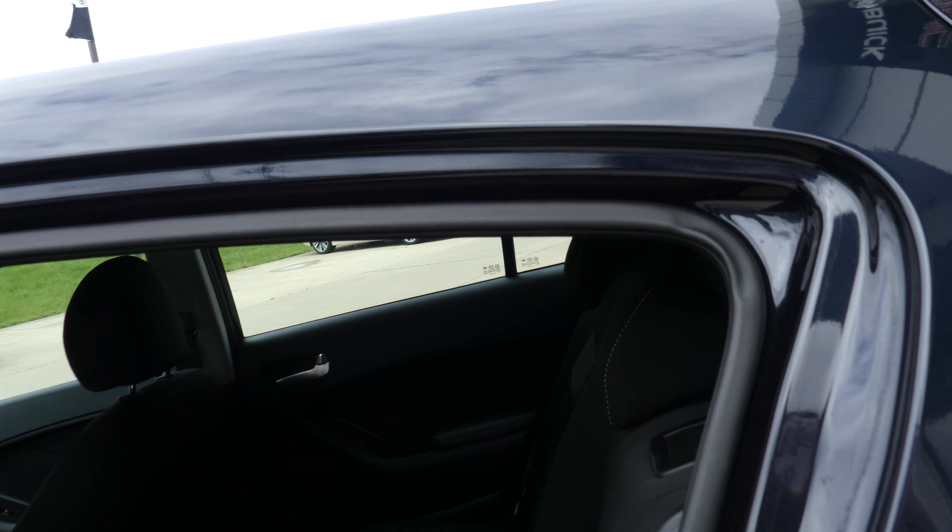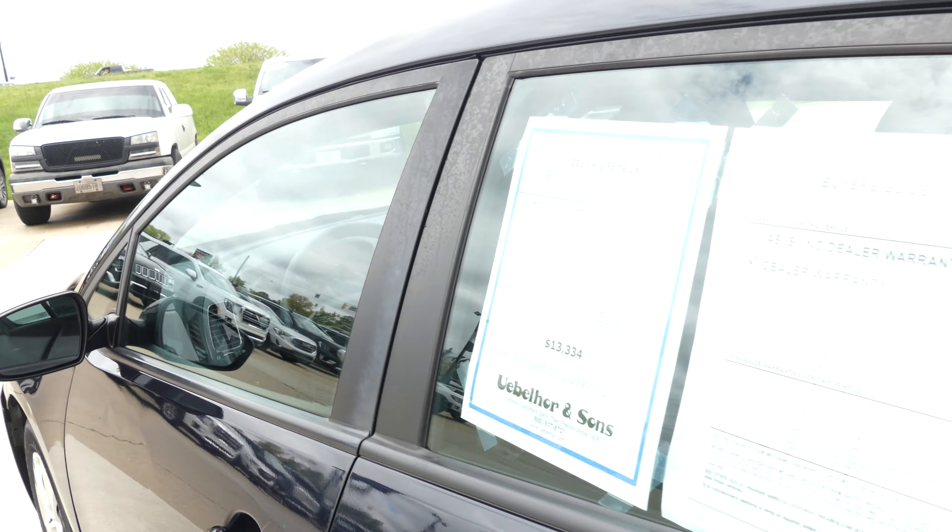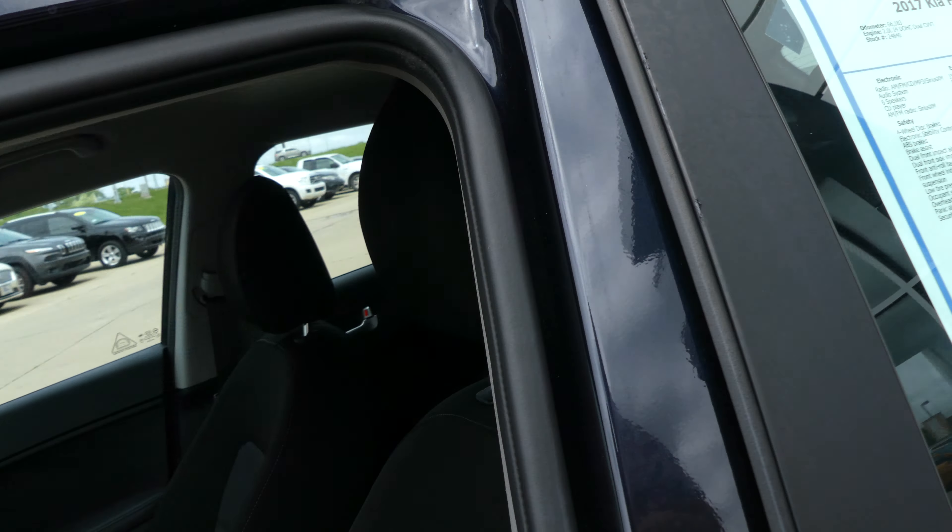Rear passenger seating is this upholstered cloth black bench, and driver and passenger enjoy that same upholstered black cloth in bucket seating.